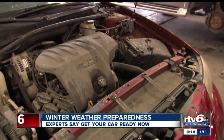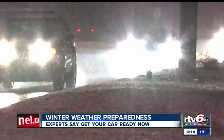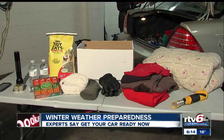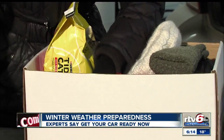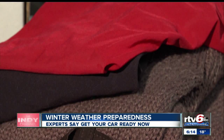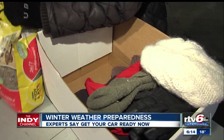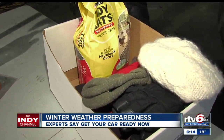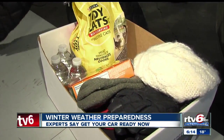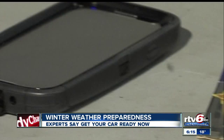Since crashes and poor road conditions could leave you and your family stranded unexpectedly, the Red Cross and State Police recommend you assemble a disaster preparedness kit and keep it in your car all winter long. It should include blankets, rain gear, extra sets of dry clothes, extra mittens, socks, and a wool hat, non-clumping kitty litter, sand, or gravel for traction if stuck, bottled water, high-energy and ready-to-eat foods, a flashlight with extra batteries, and an extra charged cell phone battery.